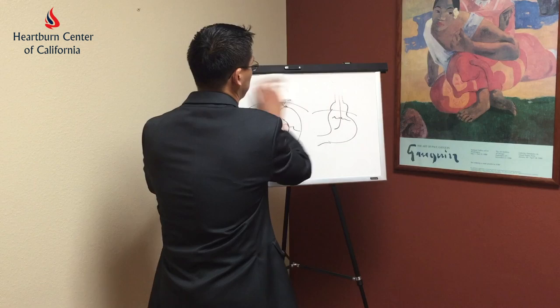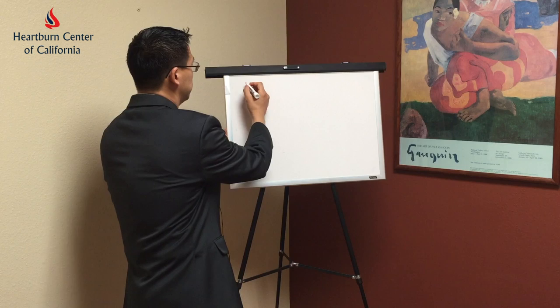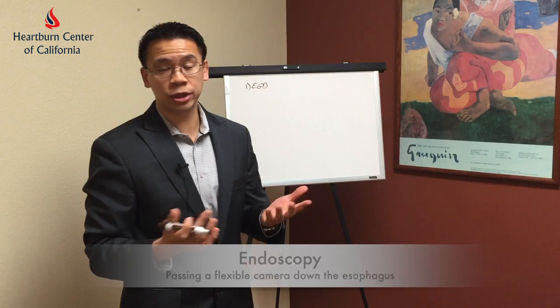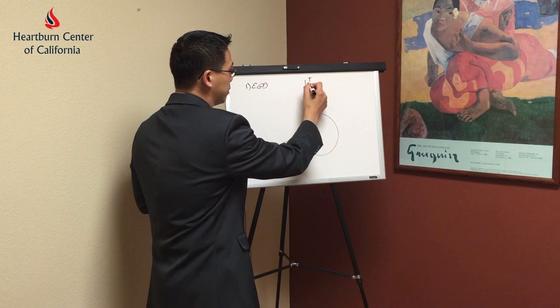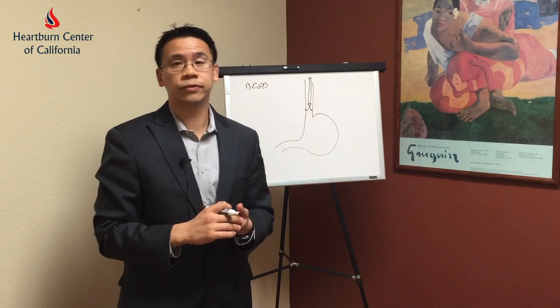If you take a look at the anatomy here, a person with heartburn and reflux that is not relenting within a month after medical treatment — I recommend first an endoscopy. What an endoscopy is, is basically passing a flexible camera while the patient is sedated, or in some patients they may be given anesthetics. We take a flexible camera and pass it down the esophagus to take a look to see if there's any changes of the esophagus because of the reflux.